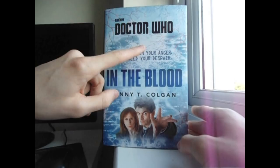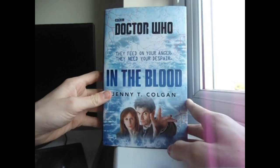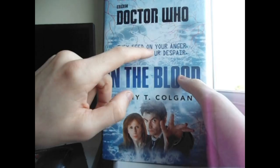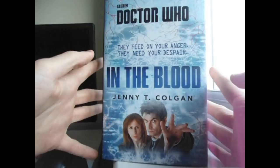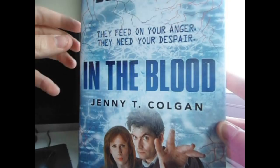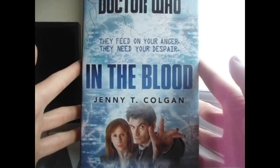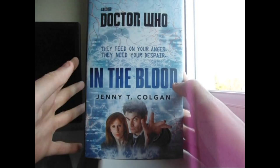So we have BBC Doctor Who — 'they feed on your anger, they need your despair' — In The Blood by Jenny T. Colgan. It's got a very nice subtlety where 'they feed on your anger' and 'they need your despair' are in these kind of static text, and 'In The Blood' is in this kind of circuitry text, which is a very nice attention to detail. This book revolves heavily around Twitter, I believe.